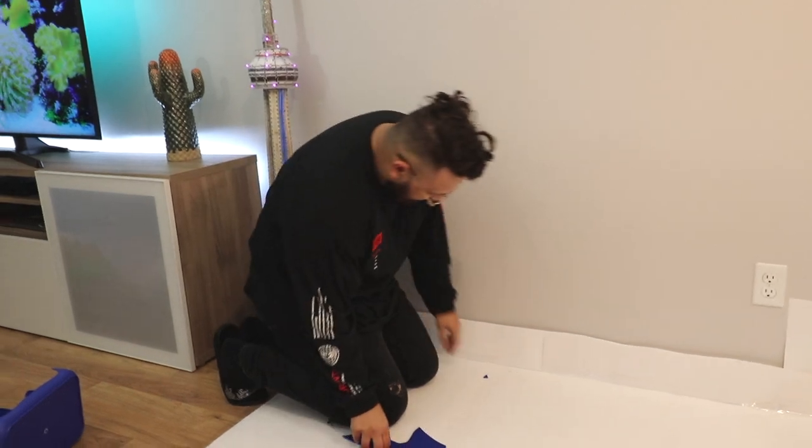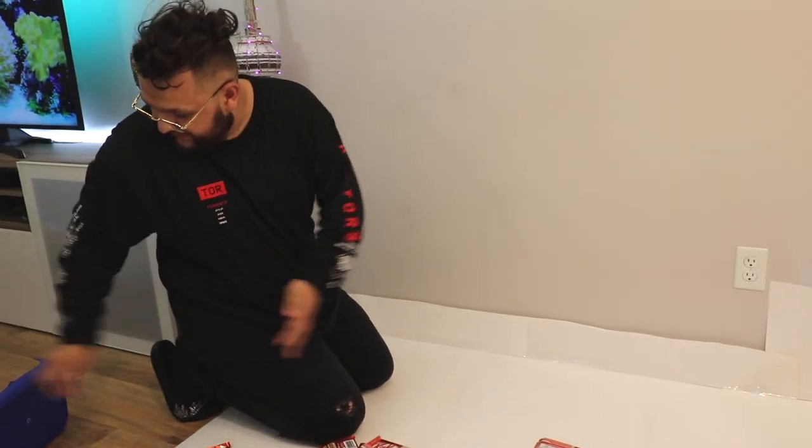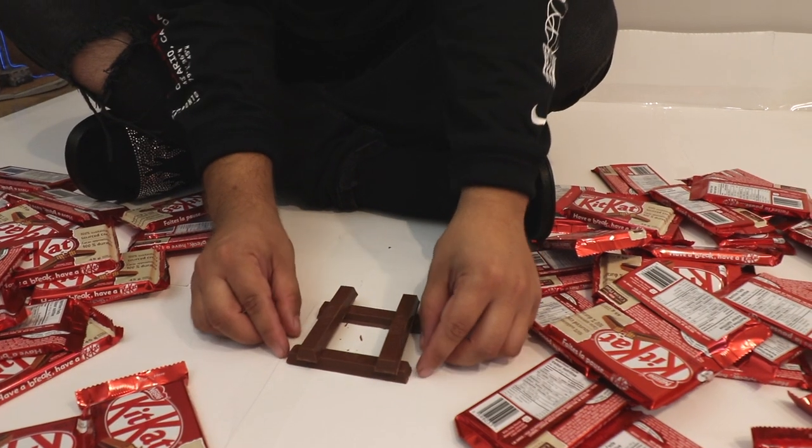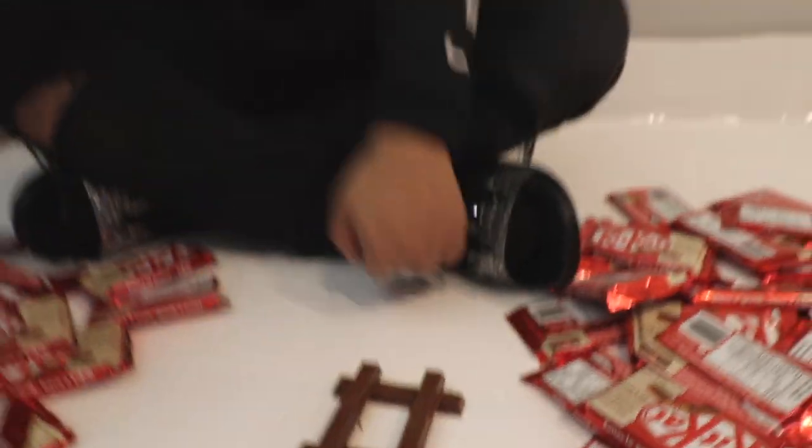Guess we're not sitting on that. Imagine if I would've ate these all — I think the whole house would've exploded. Let me start the base off straight, because after, if it's not straight, I'm not gonna be able to fix it. Something like this. Okay, floor one.